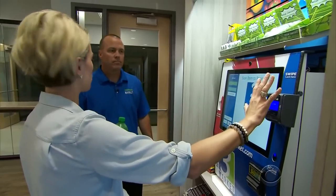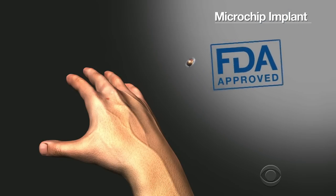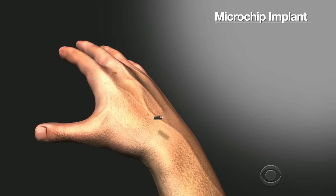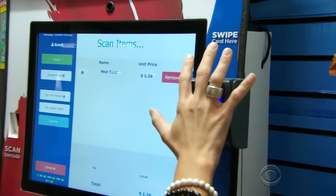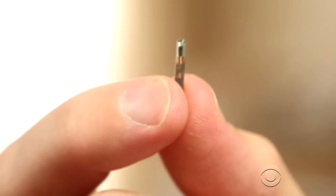So when you have the chip, you're just going to hold it up here and all those same options will come up. The implant, which has been FDA-approved, is the size of a grain of rice and is injected under the skin between the thumb and index finger by a licensed piercer. This company is offering the chips, which cost about $300 a piece, to its employees for free.